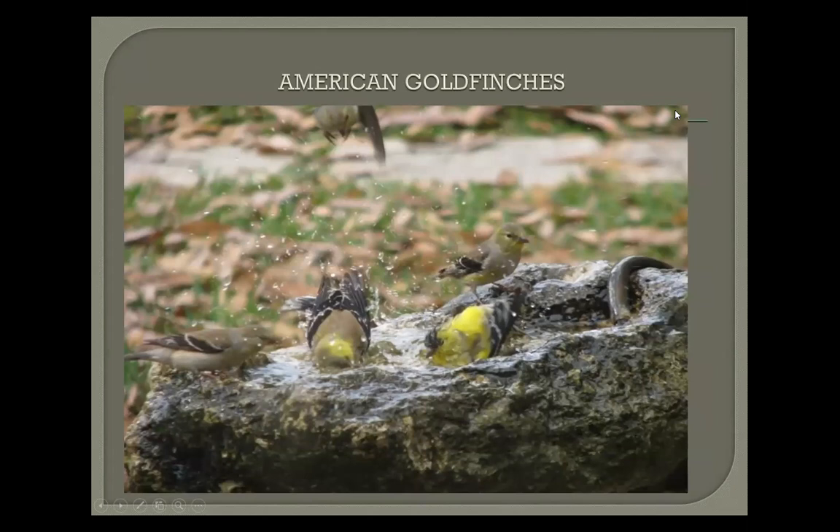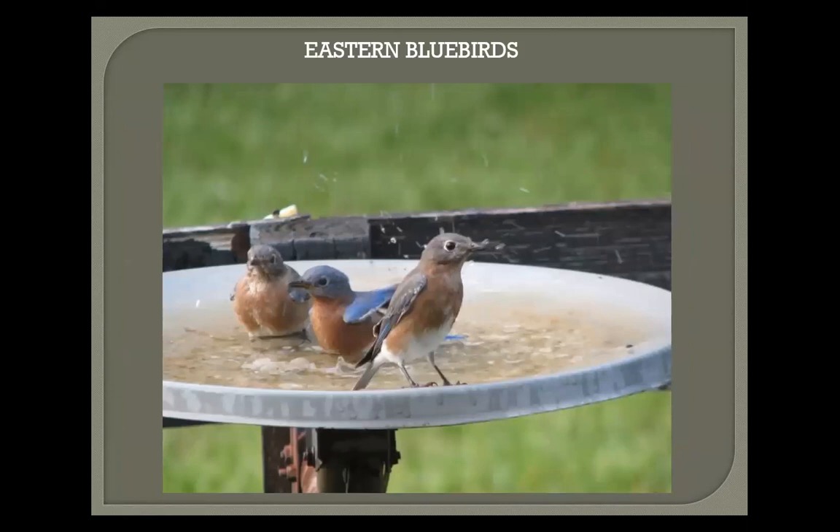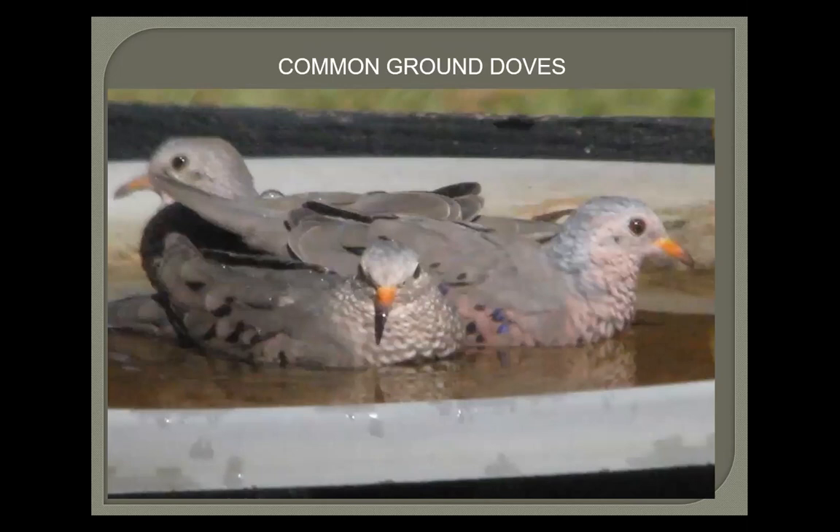I tend to make most of my baths out of rocks I find around construction sites and roads. Here are some goldfinches on a winter day — that rock bath is where I've photographed 16 or 17 warbler species. Eastern bluebirds also use the satellite dish baths. I have three boxes up because we have five acres — bluebirds won't nest any closer than about 100 yards from each other, so we have enough area for three boxes. Here are what I call the 'Three Amigos' — three ground doves that were always together, communally bathing.